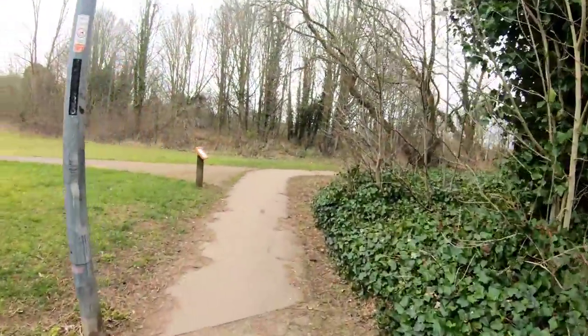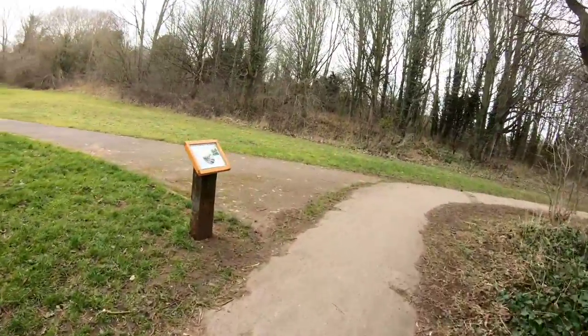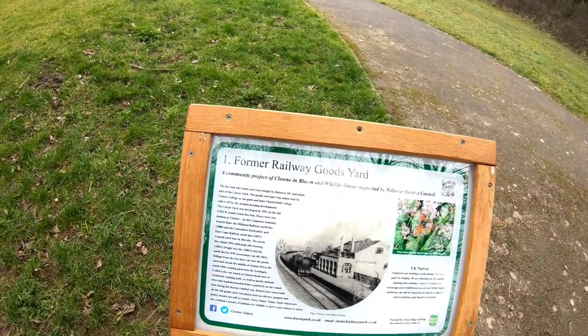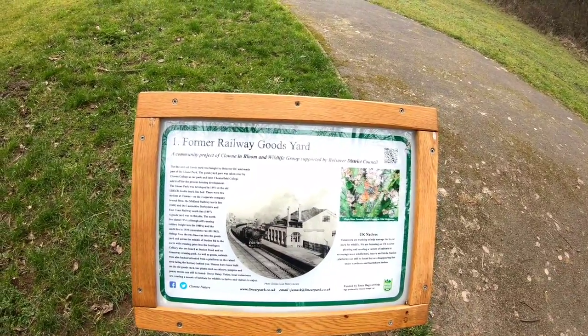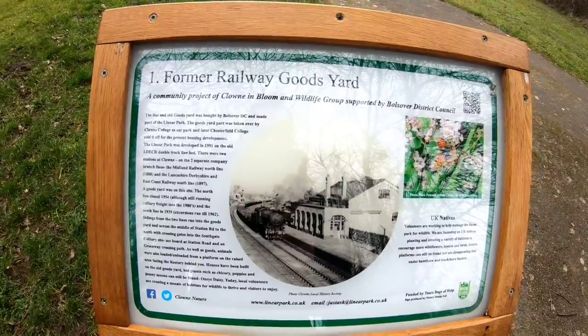If anyone doesn't know Clown, it's in the northeast Derbyshire area, kind of east of Chesterfield, southeast of Sheffield. So Clown Linear Park — we're coming up to the first of our information boards here. They are numbered, which is going to save me the embarrassment of trying to count. I can't remember how many boards there are in total — I think eight, nine, maybe ten.